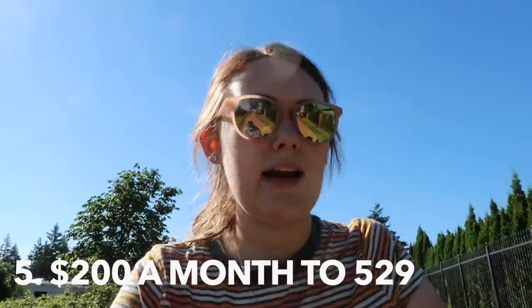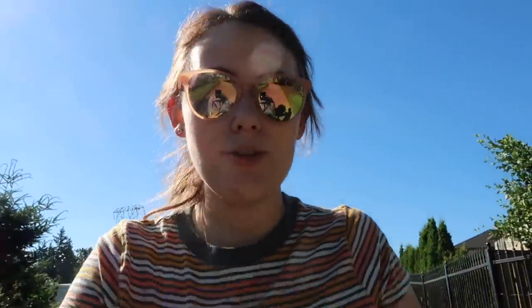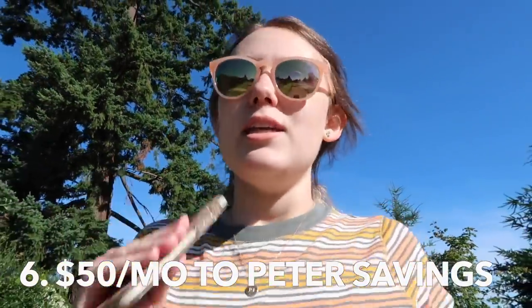Another goal was to continue to put $200 a month into Peter's 529. Peter is our 13-month-old son if you're new here. We contribute every month to his college savings through his 529 and we've continued to do that. We also wanted to put $50 a month into his other investment account - a brokerage account that's technically in our names, but the purpose is that we could gift it to Peter someday to help with things like his first car, a wedding, or a down payment on a house. We're continuing to put $50 a month into that brokerage account every month.